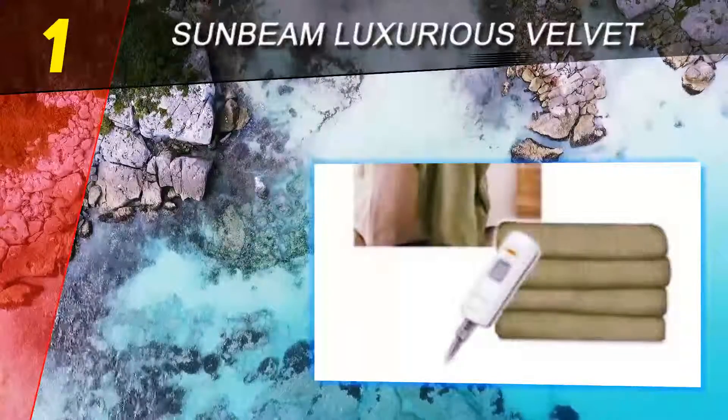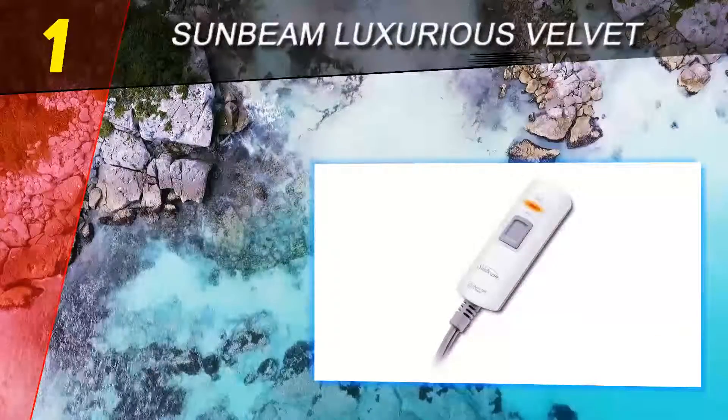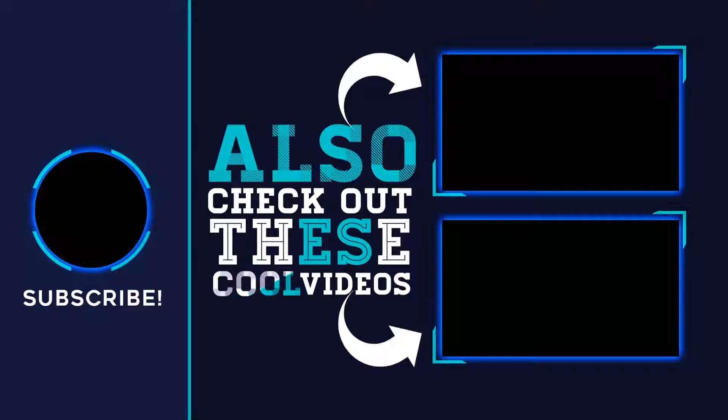Even if you forget to turn it off, it comes equipped with a safety feature of an auto shut-off, giving you peace of mind. For more information and price, check out the product links in the description underneath the video. Thank you for watching — please subscribe to our channel, share this video, and hit the like button.